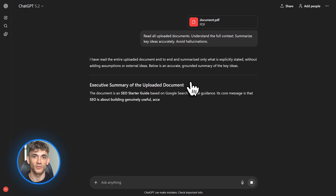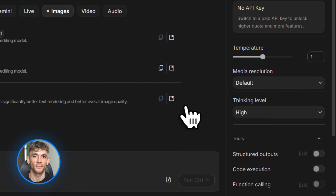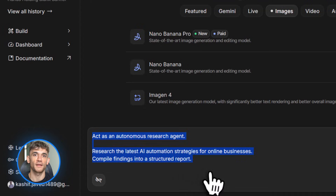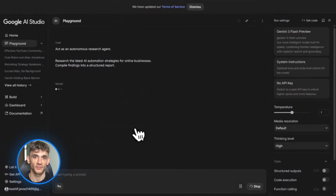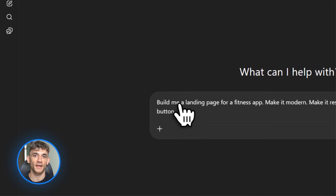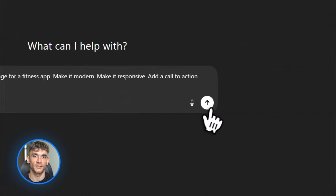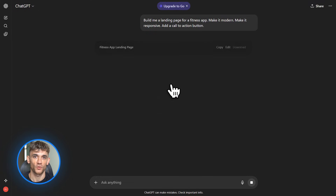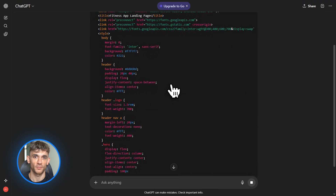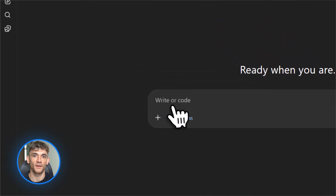Google is moving five times faster than OpenAI right now. Articles are calling it a code-red situation at OpenAI because Gemini is catching up fast. The competition is good for us — it means better tools, lower prices, more features. You can use GPT 5.2 right now with ChatGPT Plus or through the API. You could feed it all your training materials, all your templates, all your SOPs, then ask it to create a personalized automation plan for a new member based on their business type. That's the power of long context models.